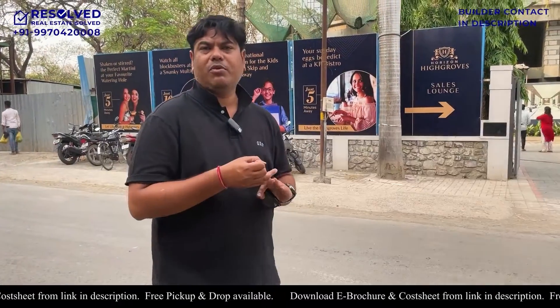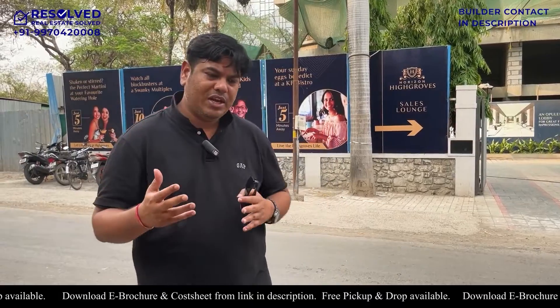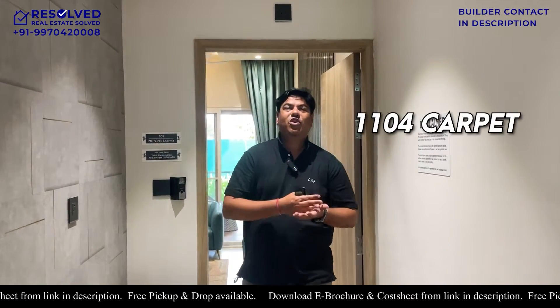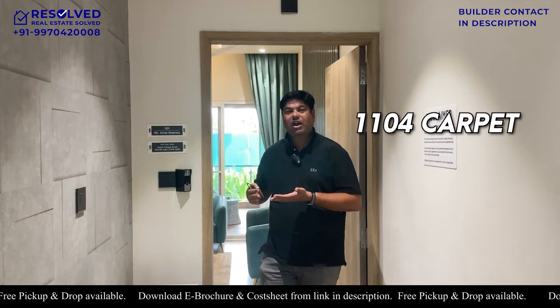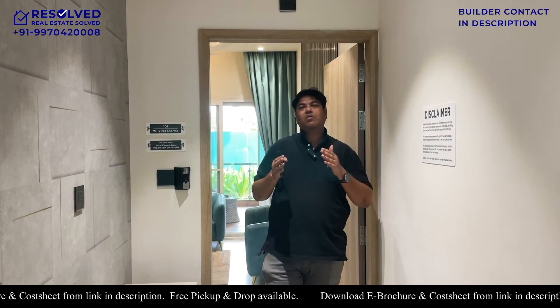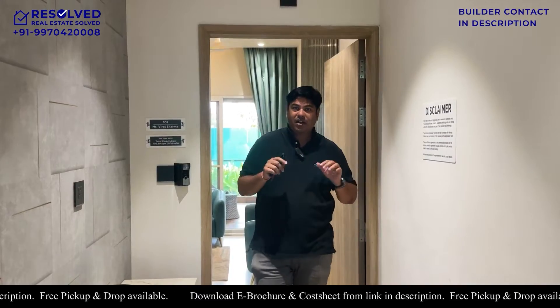After understanding the location and project, we will see the sample flat and understand it, and come to an opinion. So let's start. Let's understand the sample flat. Now I will show you the 1104 carpet 3 BHK sample flat. And when you see the 1104 carpet, I will also show you the 1120 carpet and the 1054 carpet, which is the smallest variant. I will explain the differences in this flat. See it until the end of the video so that you will understand all the differences.